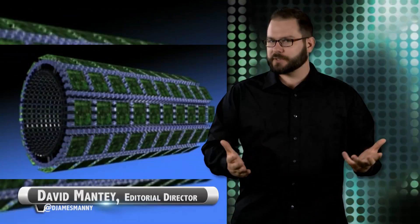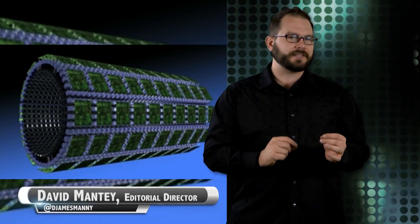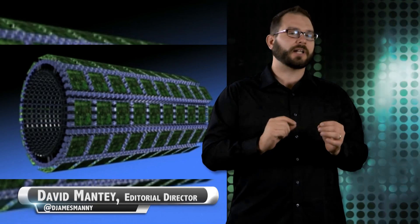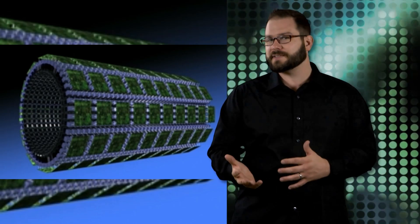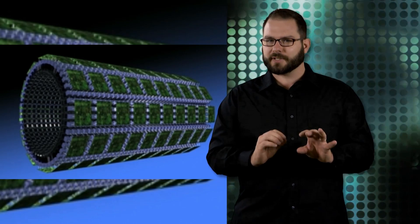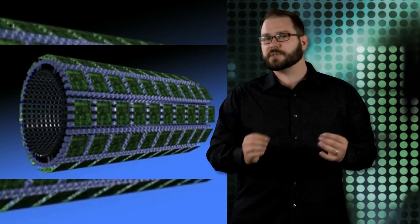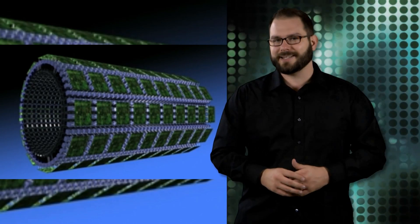A UC Davis research team has set out to build the world's first total body PET scanner that could cut your time spent lying motionless in the large contraption from 20 minutes to 30 seconds. The team received the Transformative Research Award, worth a cool $15.5 million, as part of the National Institutes of Health High Risk High Reward Program, which supports new, bold, and untested ideas.